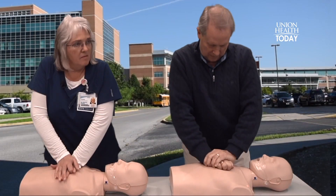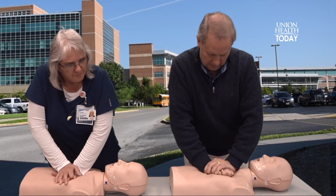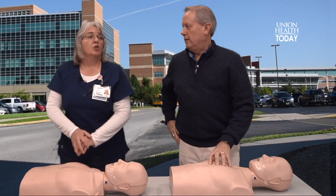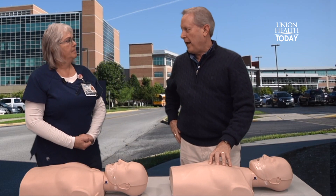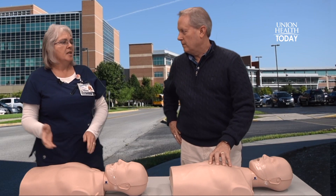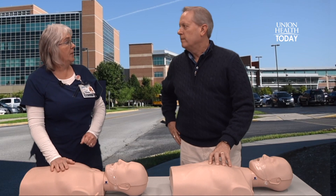We will do this until help arrives, or until you are physically no longer able to do it. So you should probably have someone to help you. Absolutely. Here in the hospital, we teach our healthcare providers to change compressors about every two minutes.